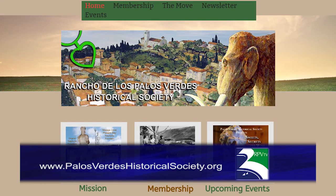The end goal of the Palos Verdes Historical Society is to have a beautiful museum to display thousands of artifacts and build on them for future generations so they can remember where they came from. The public can visit PalosVerdesHistoricalSociety.org, where they'll find an email address, a membership form, and a way to get in touch.